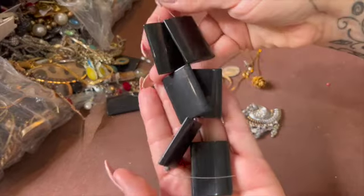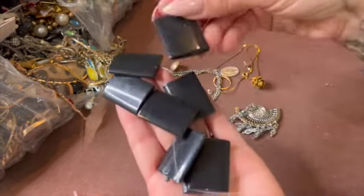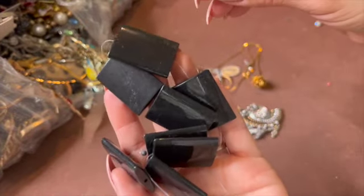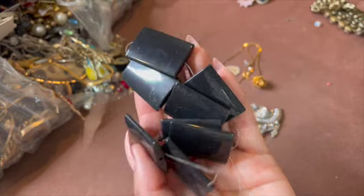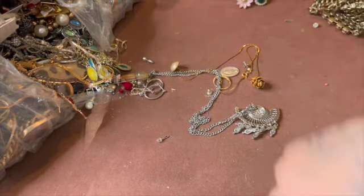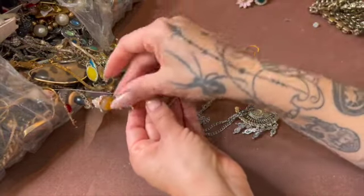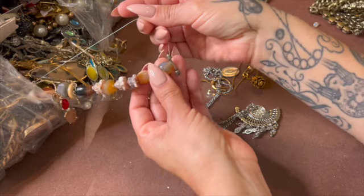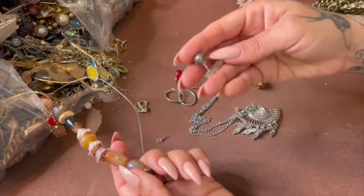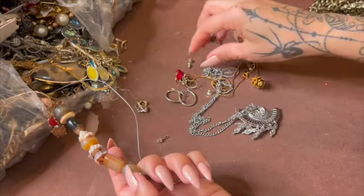Here are some stones — these could be like some onyx pieces, or something. And the crackle. Here's another one. Oh, this one looks like it's broken too. This guy looks sterling — that's a nice size post.